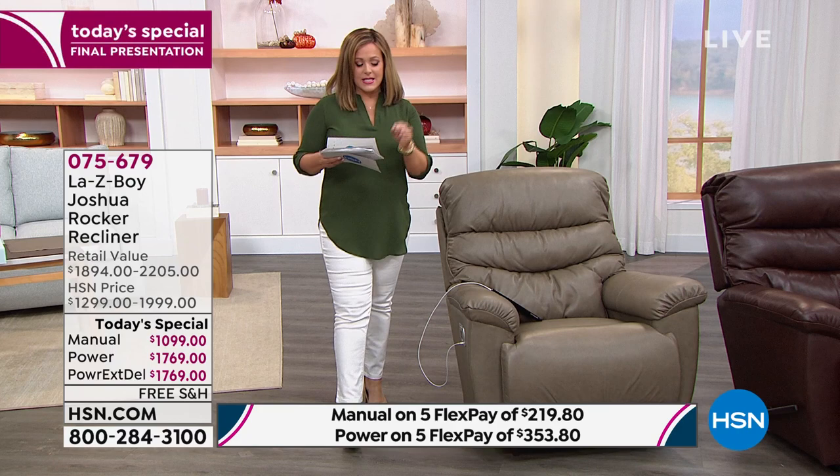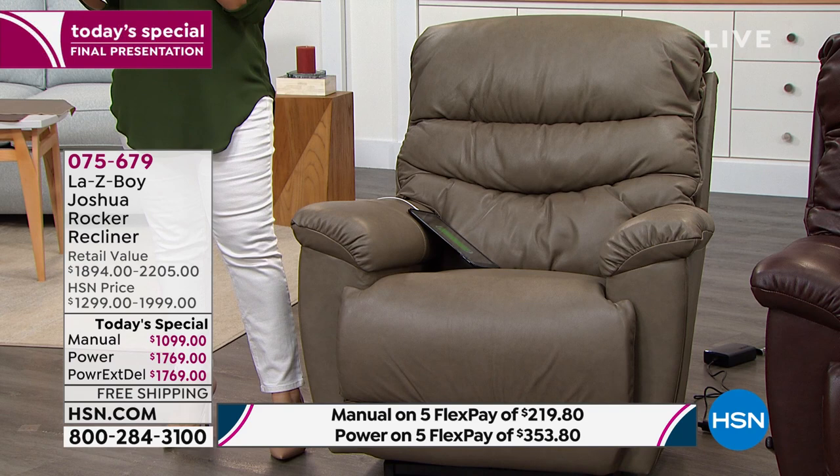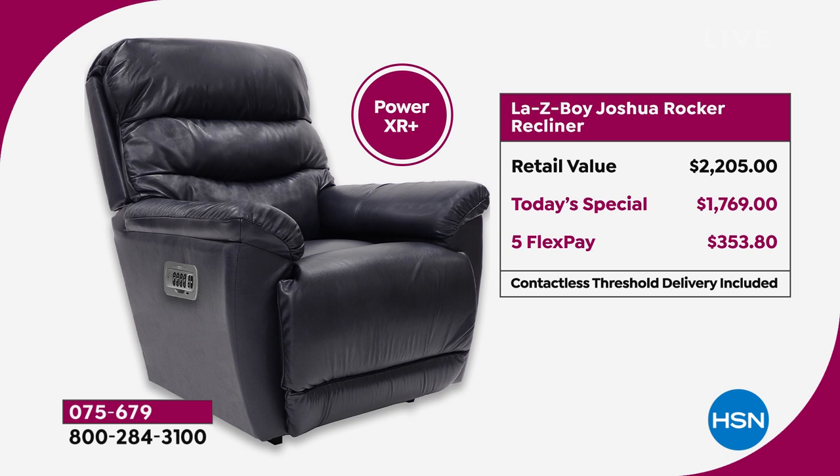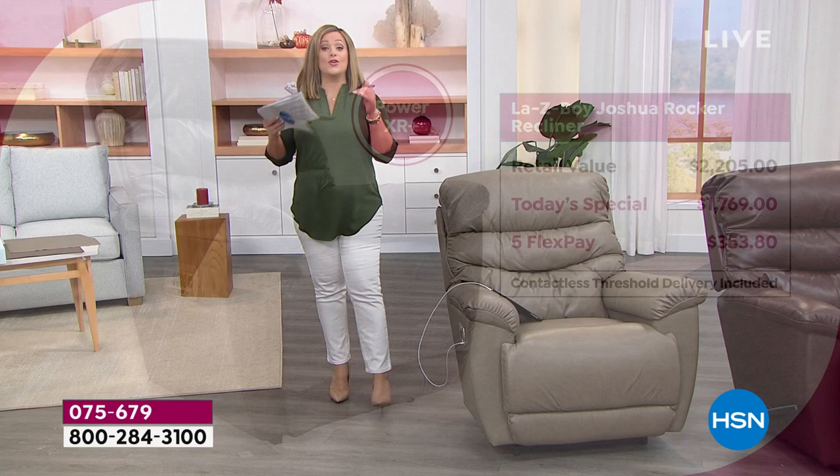The retail compare on this chair is $2,205. Today you can basically pick up the power model for less than the price of the manual if you were to go to the Lazy Boy store. That is how good the deal is. You can pick up the power model that you've always wanted for less than the price you'd get at the Lazy Boy store on the manual.